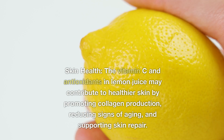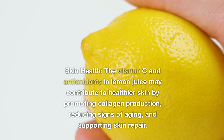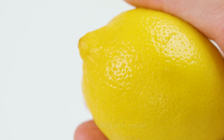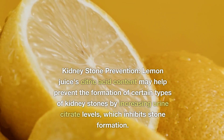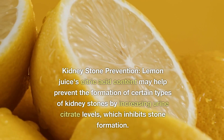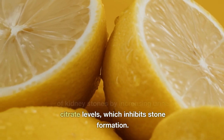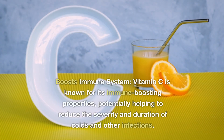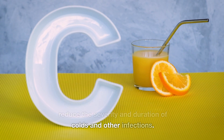Skin health: The vitamin C and antioxidants in lemon juice may contribute to healthier skin by promoting collagen production, reducing signs of aging, and supporting skin repair. Kidney stone prevention: Lemon juice's citric acid content may help prevent the formation of certain types of kidney stones by increasing urine citrate levels, which inhibits stone formation. Boosts immune system: Vitamin C is known for its immune-boosting properties, potentially helping to reduce the severity and duration of colds and other infections.